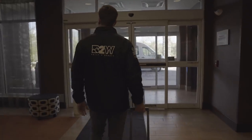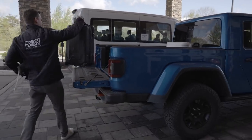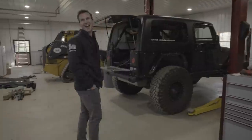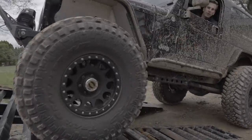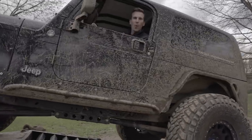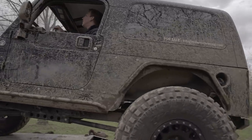Rob picked me and my buddy Derek up at the Pittsburgh airport — we flew in last night to come pick this bad boy up and get it back to Colorado. We're getting ready to load it up on the trailer now, and so stoked to fill you guys in on this project and the next Jeep in the Build to Wander family.